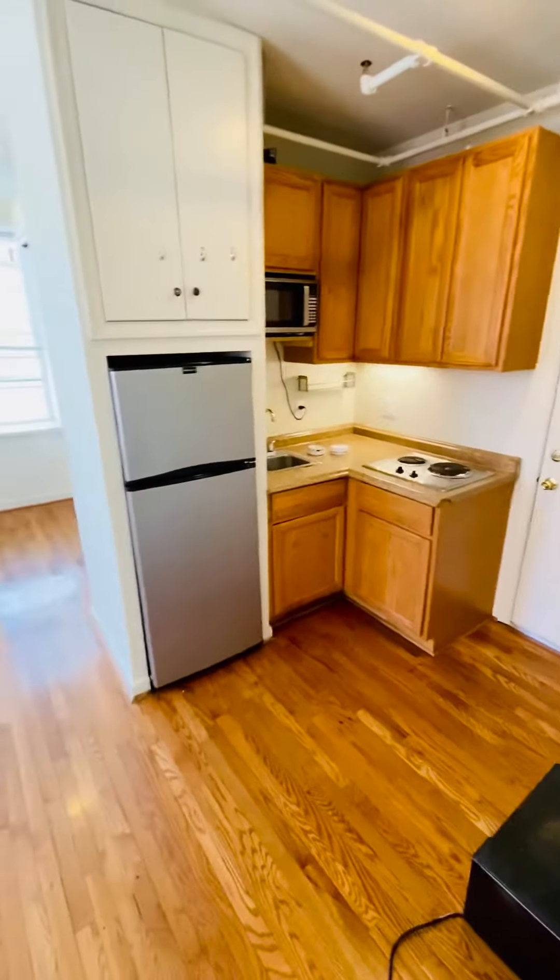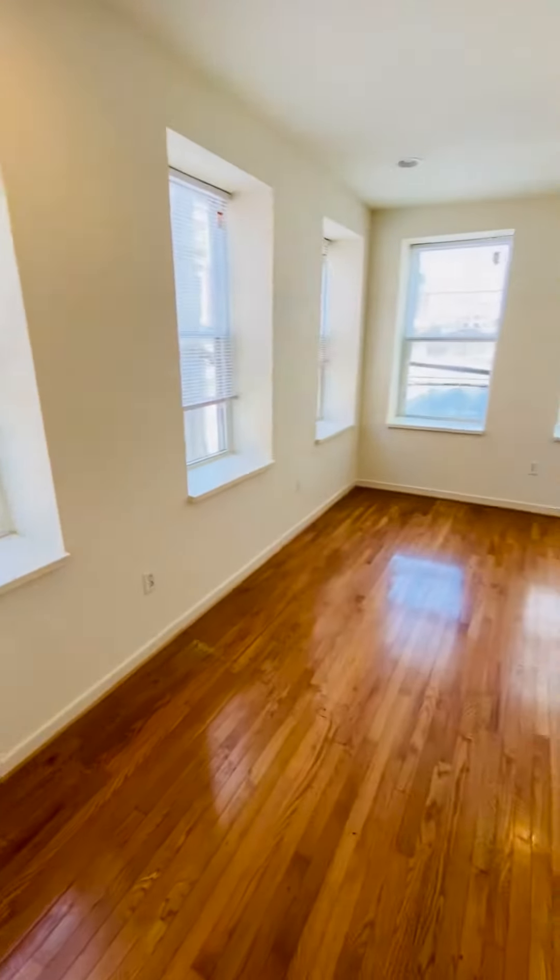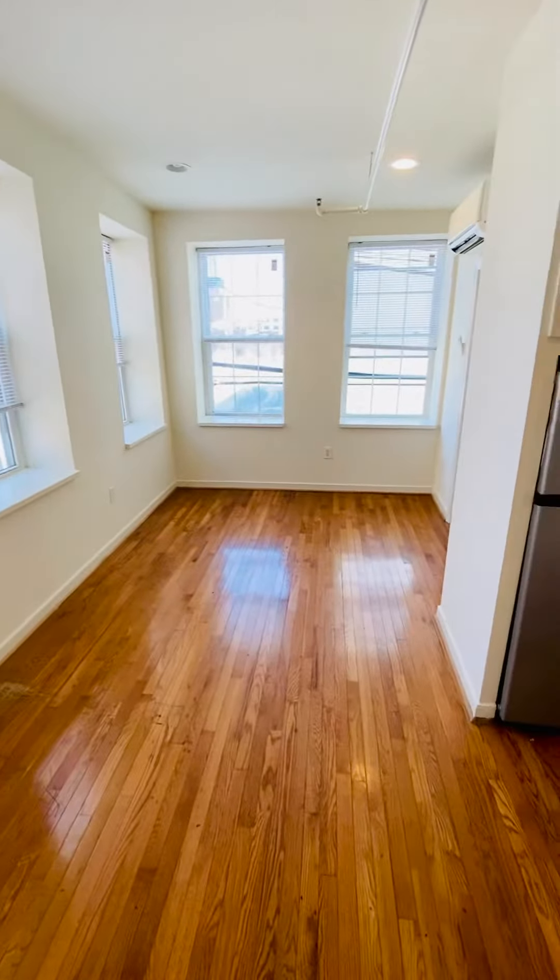This is 517 North Harrison Street, Apartment A. It's a one-bedroom, one-bathroom apartment. Lots of natural light right here on the corner.